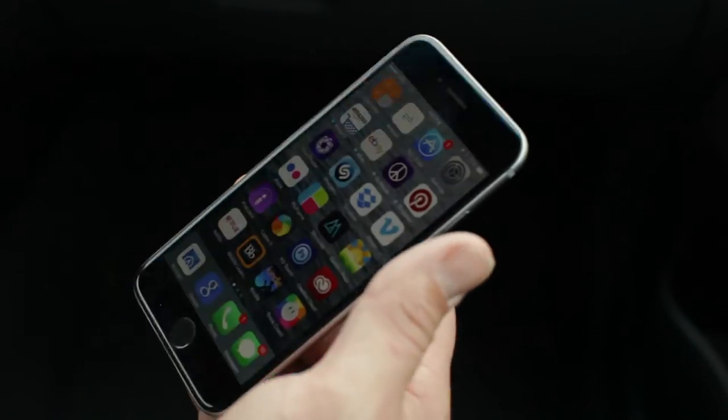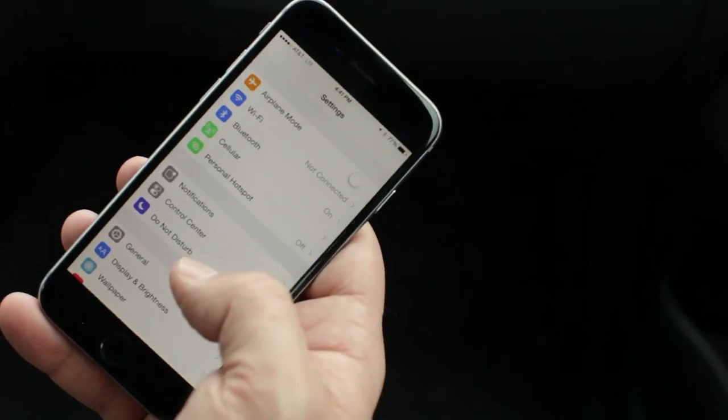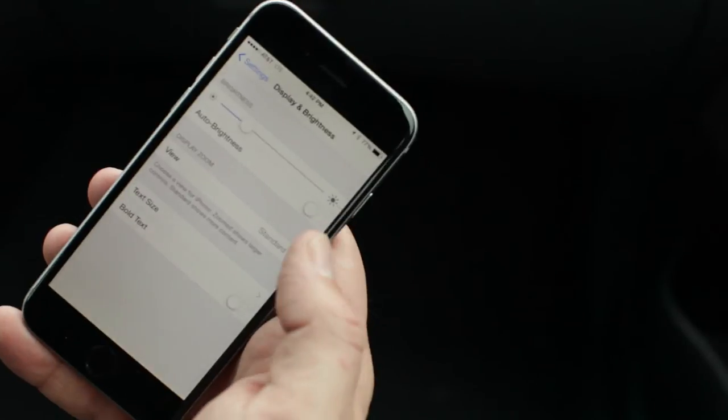Go to Settings, go to Display and Brightness, and turn off auto brightness.